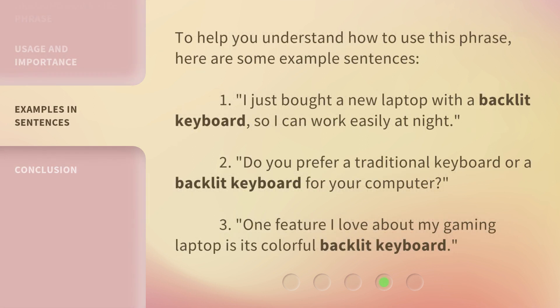To help you understand how to use this phrase, here are some example sentences. 1. I just bought a new laptop with a backlit keyboard, so I can work easily at night. 2. Do you prefer a traditional keyboard or a backlit keyboard for your computer? 3. One feature I love about my gaming laptop is its colorful backlit keyboard.